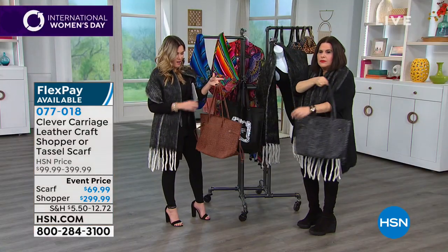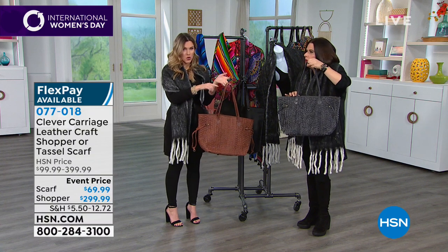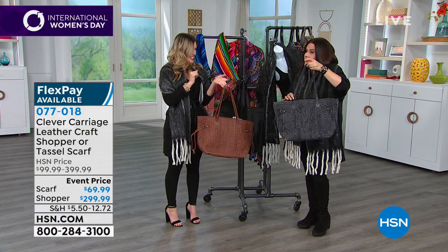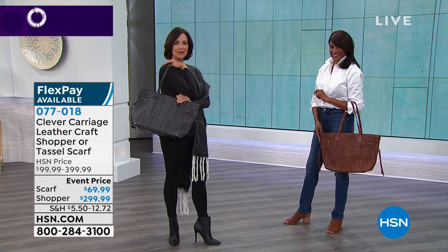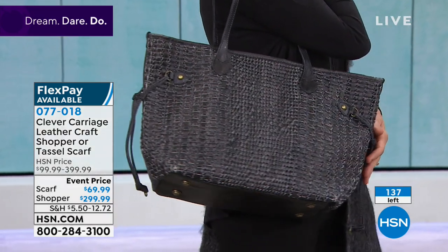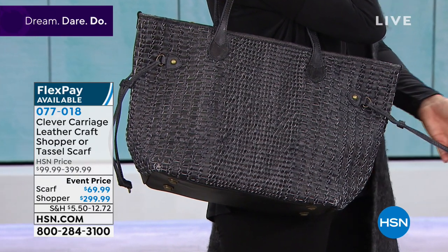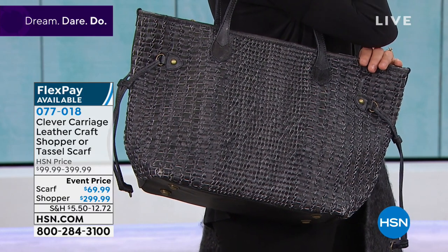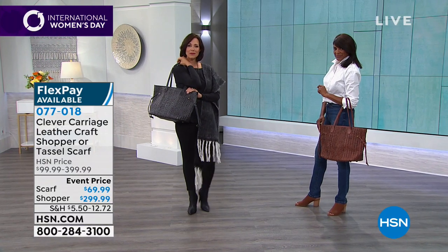Not only are we taking $100 off your choice of either the charcoal or the tan — quick update, we have fewer than 20 in the charcoal, so this could be last call. We also offer flexible payments. Although you can find Clever Carriage in all the high-end department stores, you cannot go anywhere else and pick it up for $60 — five interest-free monthly payments. These bags were made exclusively for HSN.